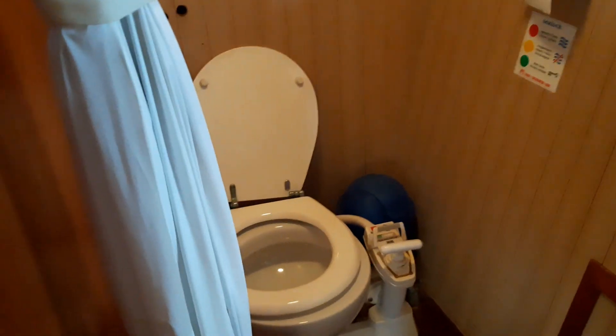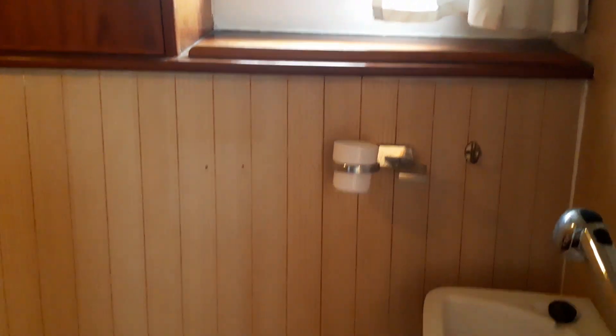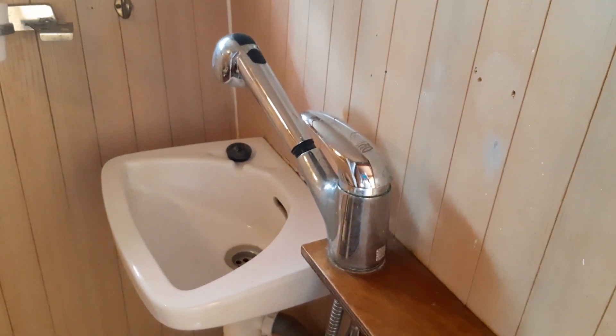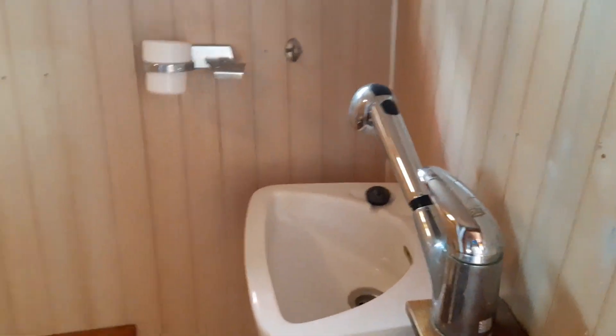Stepping aft, it gets a little bit dark in here. Going down to the heads — manual — it's a spacious space with two natural light portholes and a draining wooden shower tray floor. The shower itself is the tap over the basin that extends out and hooks up high to make a shower.